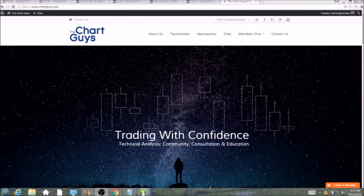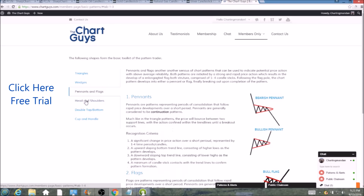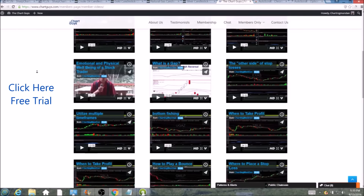Hi, this is Charting Man Dan of TheChartGuys.com, home of technical analysis education. Click the link for a free week trial, no credit card required, and gain access to our multiple live broadcasts daily, community chat room, educational videos, nightly watch lists and more. Invest in your education and future and join the community today.